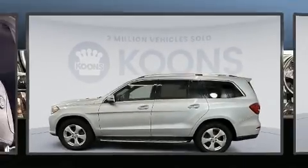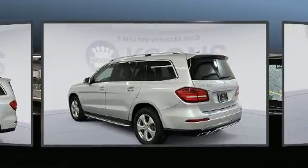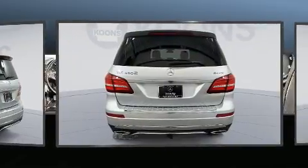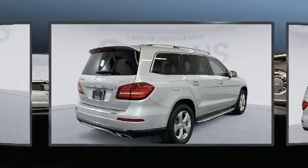Discerning drivers will appreciate the 2017 Mercedes-Benz GLS 450. Smooth gear shifts are achieved thanks to the 3.0-liter six-cylinder engine, and load-leveling rear suspension maintains a comfortable ride. A turbocharger is also included as an economical means of increasing performance.